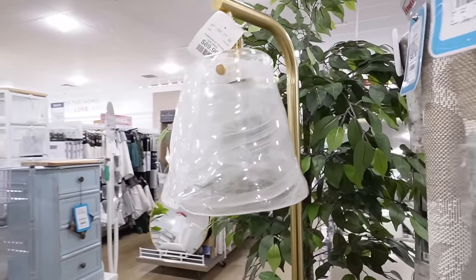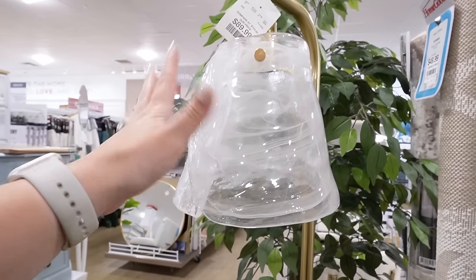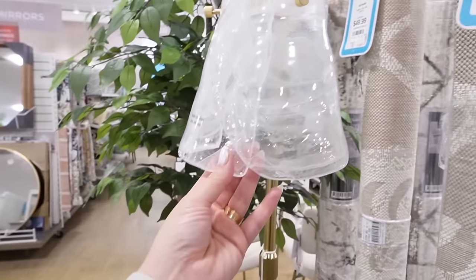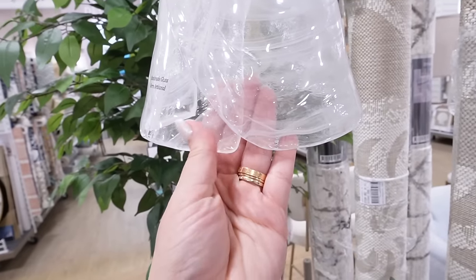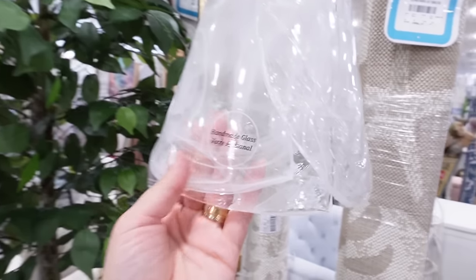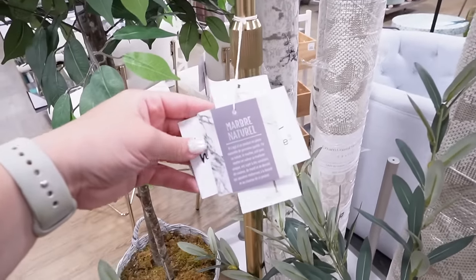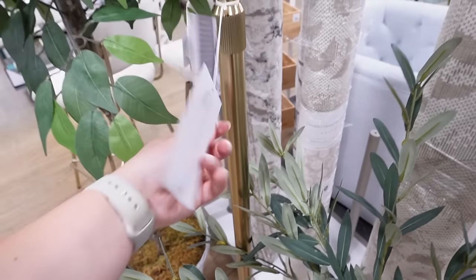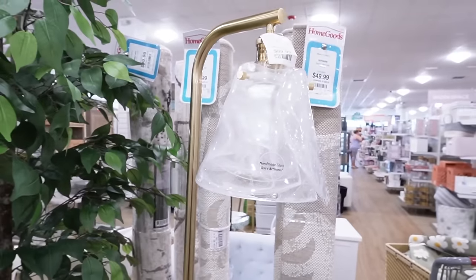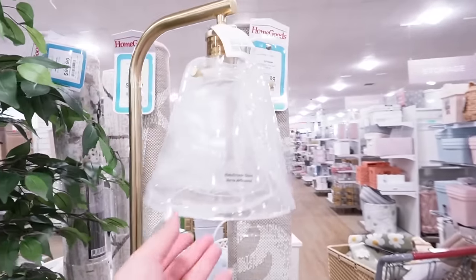I was just walking by minding my own business and this lamp caught my attention. It's hand-blown glass molded into the shape of a lampshade and you can see where it was folded over — that is so cool. Handmade glass. This is $89.99 and it is marble on the bottom. I'm obsessed with this. It's from Nicole Miller Home. I have never seen a lamp like this ever. I think that is so unique.